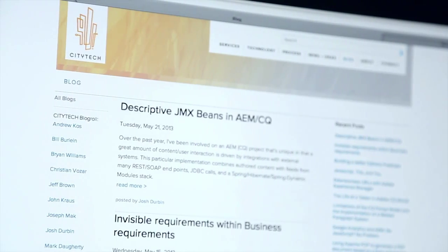We identified a need to really partner up with a systems integrator, so we went ahead and selected CitiTech. CitiTech is a system integration company. We really focus on the engineering and implementation side of Adobe Experience Manager.